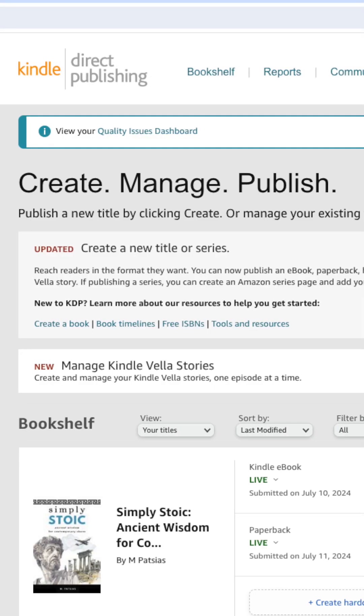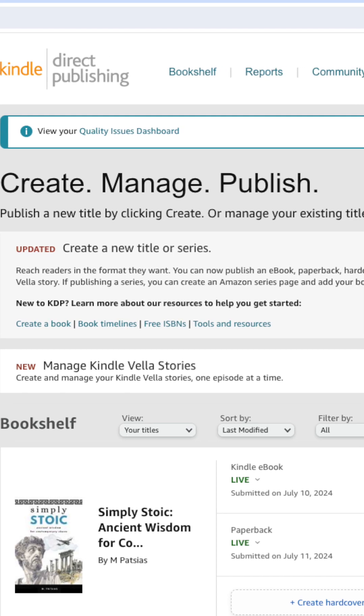Amazon is one of the biggest players, if not the biggest player, for self-published authors. They have so many great tools for authors to use. They're easy, they're quick — in my experience, I was very, very pleased.